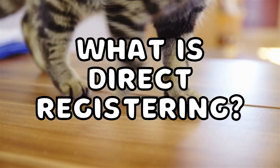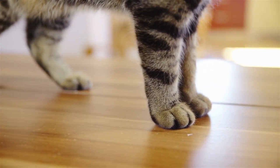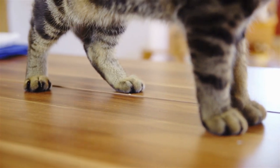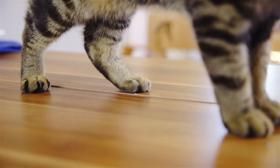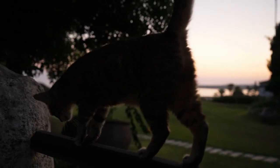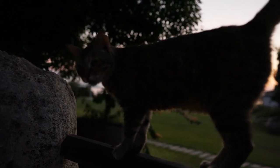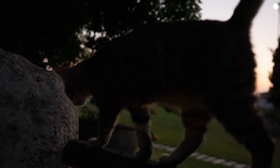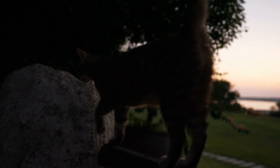Direct registering is a way of walking in animals where the hind paws are placed directly on the corresponding front paws. This allows them to minimize their tracks and move as silently as possible. With indirect registering, the chances of walking on a noisy, breaking twig are high because the feet are all over. Cats show almost perfect direct registering, which lends a lot to their stealthy and swift movement.